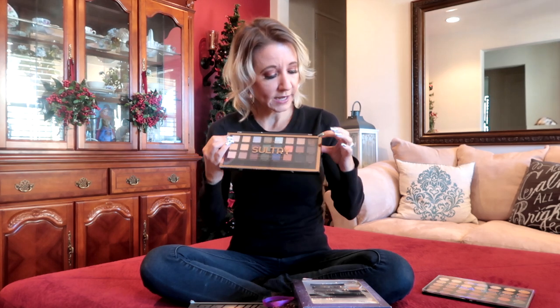The next palette I got is also Pro Fusion, and it's called Sultry. This one had one broken eyeshadow in it — it was marked at $6.99, but I asked for a discount because of the broken eyeshadow, so I ended up getting it for $6. When I looked online, I can find this for anywhere from $30 to $40, so getting it for $6 was a really great find.